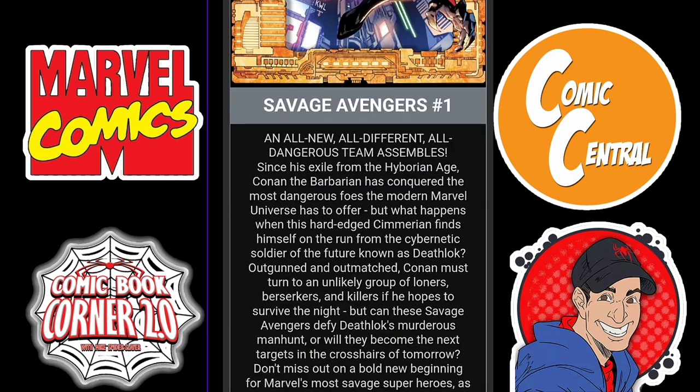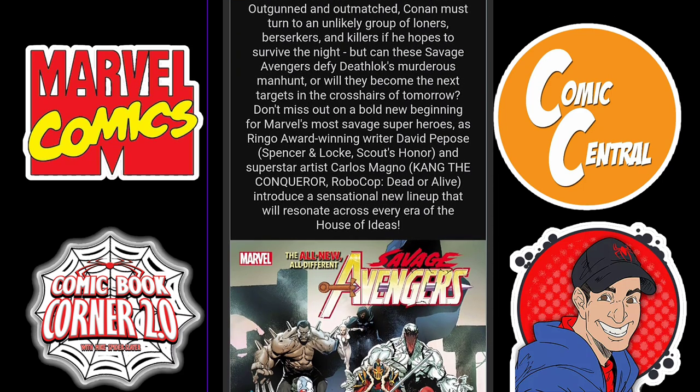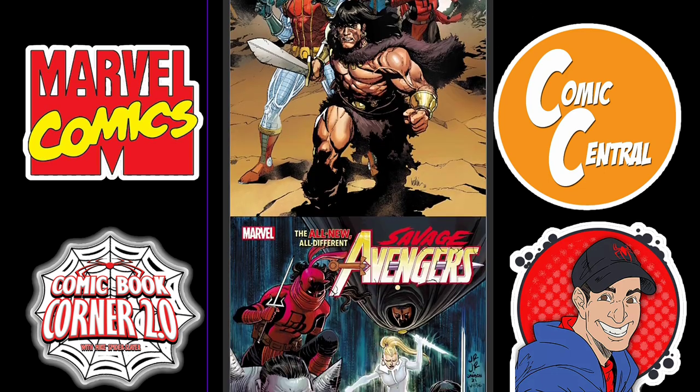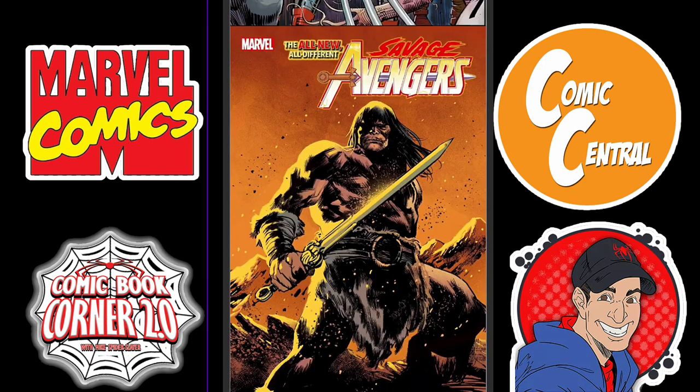Next, we get a new number one: Savage Avengers issue one, all new, all different Savage Avengers team. I might check this one out as well — I missed out on the first Savage Avengers. We've got the Hulk Venom, Anti-Venom, Elektra Daredevil, Deathlock, and Conan of course. This looks like it could definitely be a lot of fun. There's a variant here by John Romita Jr. that does not work for me — I am not buying that variant. And this other one looks pretty cool.